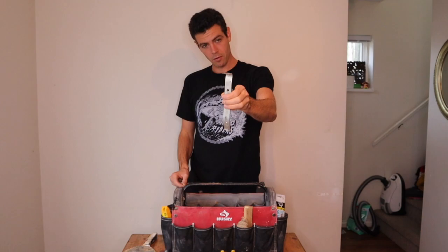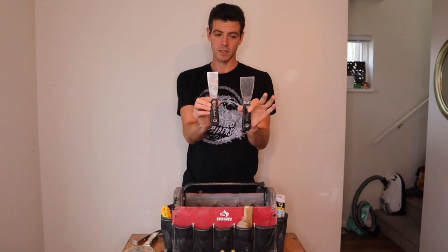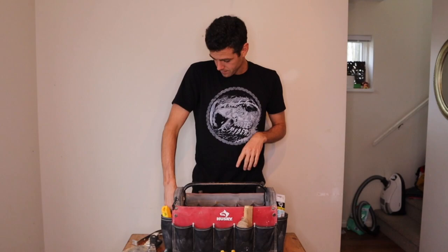I've got one more pry bar in here. I always have a couple of putty knives too — I have a painting kit and a drywall kit, but I also always have putty knives in my regular tool kit.